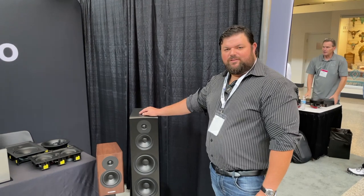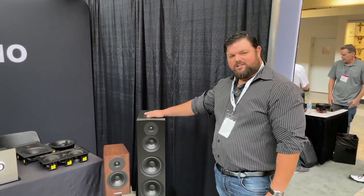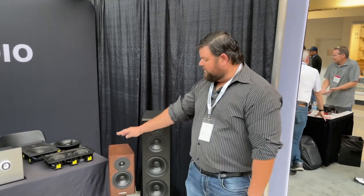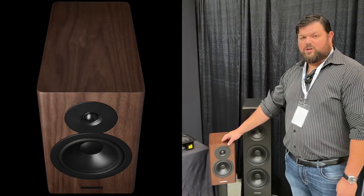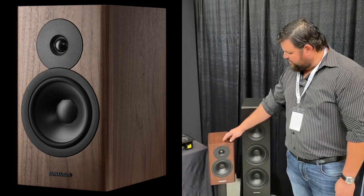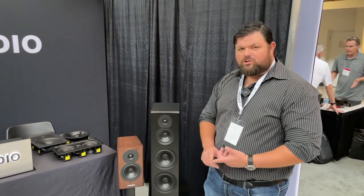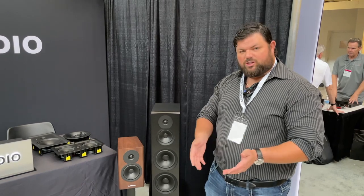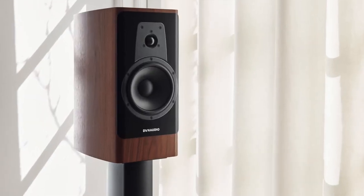Where Dynaudio started in 1977 was the high-end home market. Right now, we have our Emit Series and our Evoque Series. In the Emit Series, we offer two floor-standing models, two bookshelf models, and a center channel. We offer the same complement of models in our Evoque Series, except starting here we use real wood veneer. The cabinet has a different design with rounded corners for internal reflections. Every time you move up from series to series in Dynaudio, it's never just a cosmetic difference — it's always a performance upgrade. You get better drivers, better crossovers, and technologies from our flagship models trickle down. Above these two, we have the Contour Series and the Confidence Series.